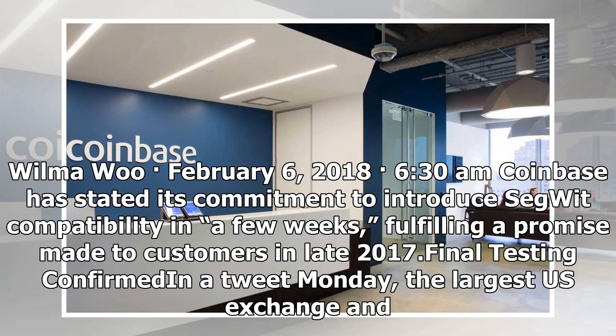Wilma Wu, February 6, 2018, 6:30am. Coinbase has stated its commitment to introduce Segwit compatibility in a few weeks, fulfilling a promise made to customers in late 2017.